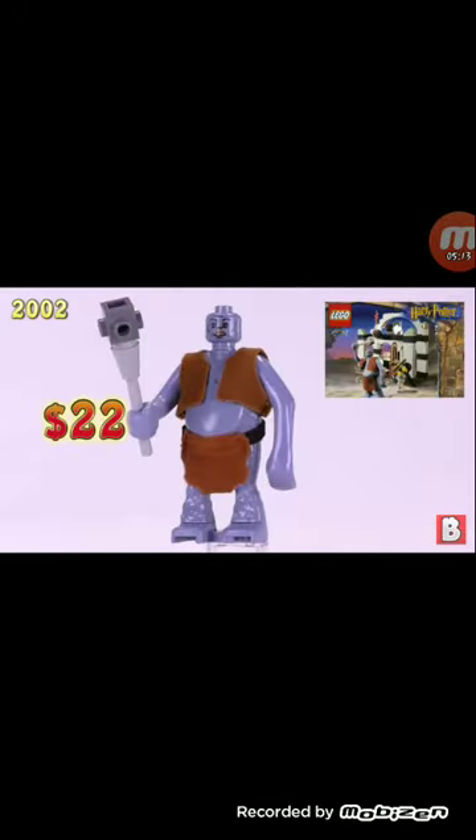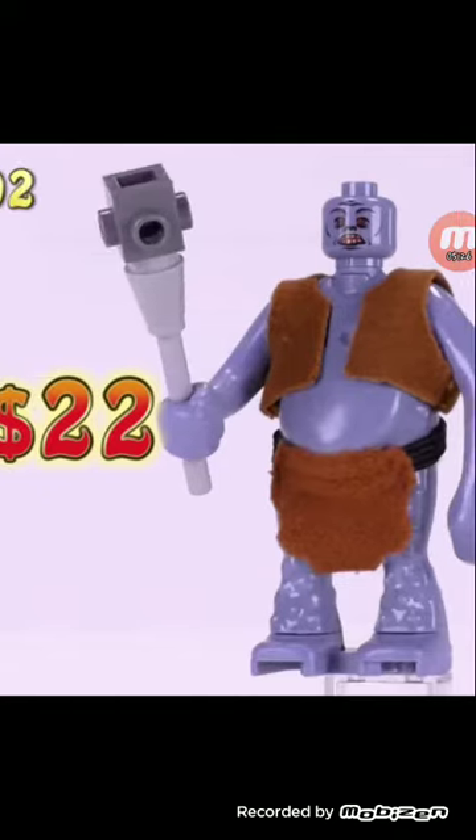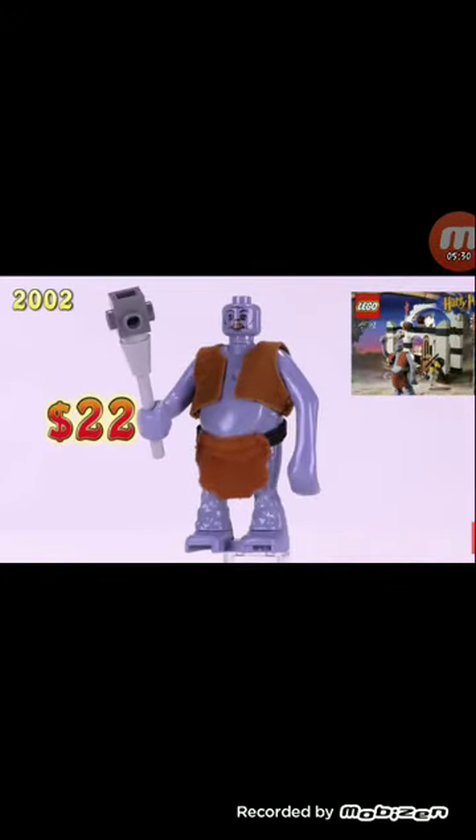Our eighth minifigure is the troll. Actually, that's cool. I don't even think they ever made a remake of him. I actually would get this set — I'd get it for the troll because I don't think they ever made a remake. I don't think so — it's worth $22 bucks. I want the troll. Me too. They've never made a remake.